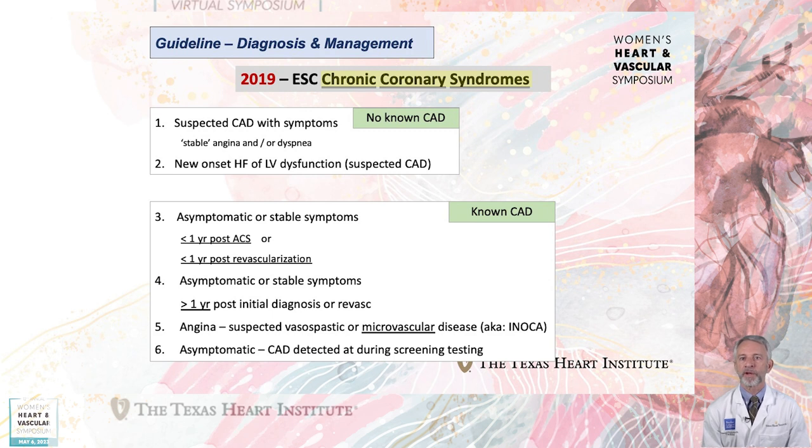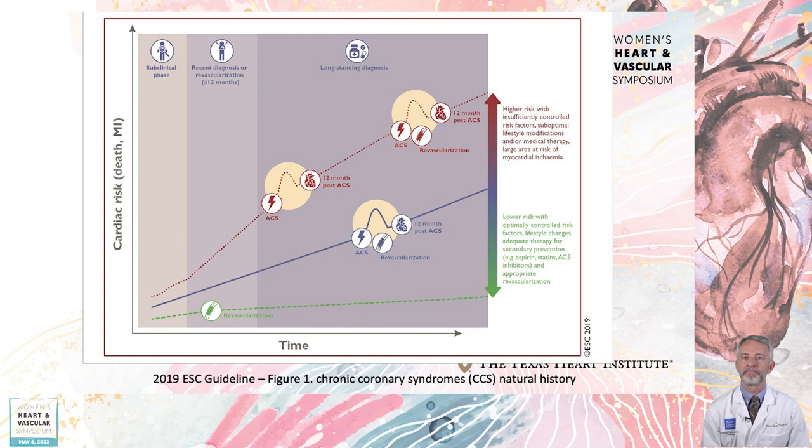The final category, number six, is important as it identifies patients who are asymptomatic but who have subclinical coronary disease detected incidentally or during screening examinations. This illustration from the ESC chronic coronary syndrome document shows why a term such as stable ischemic heart disease could be misleading, since a patient's risk trajectory can be uncertain depending upon their revascularization status and the intensity of risk factor modification.